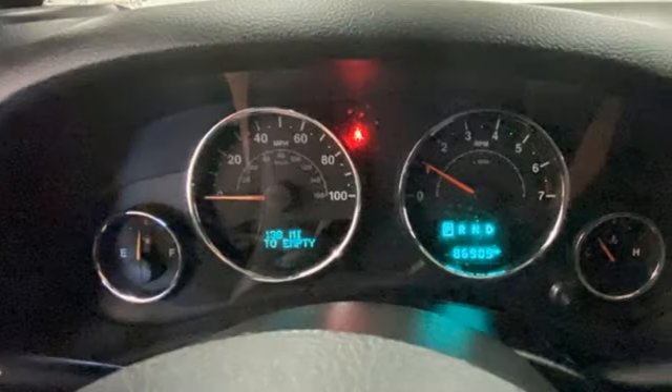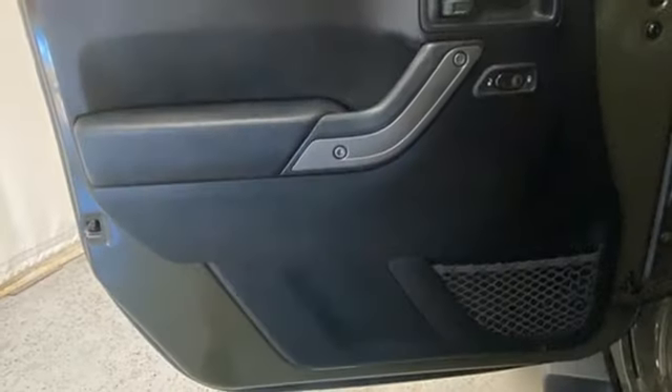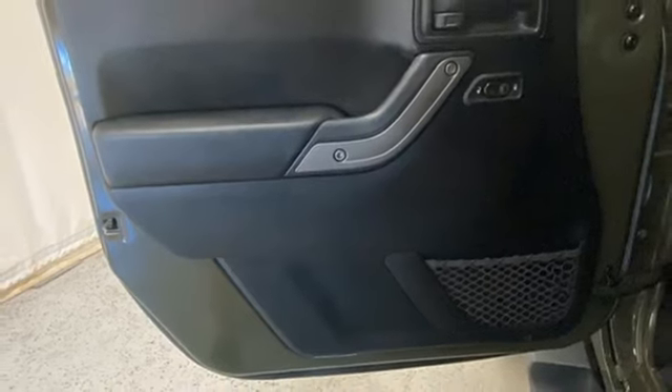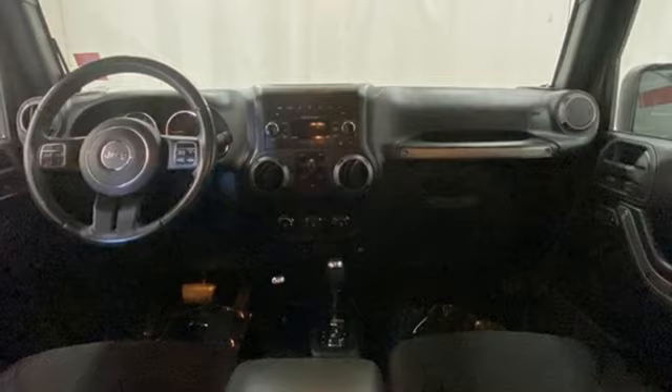Manual transmission, manual tilting steering column, AM-FM stereo radio, air conditioning, multifunction steering wheel, auxiliary audio input, front and rear tow hooks, two 12-volt power outlets, and Pentastar engine.